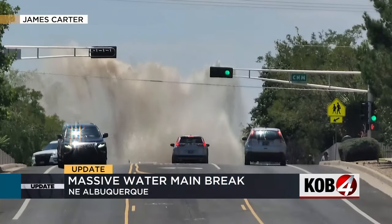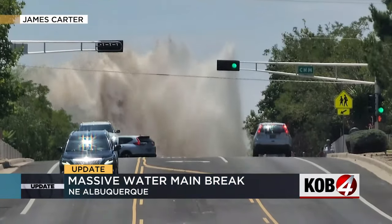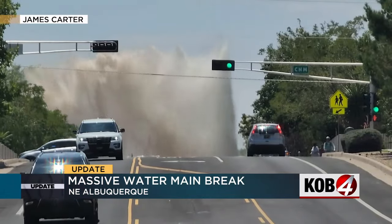One of our viewers is sharing some video of what Montgomery at Morris looked like after a water main break — that really looks a lot more like a geyser. You can imagine that caused a whole lot of disruption to people in the area. The water main break is back under control, but now the repair process is underway.